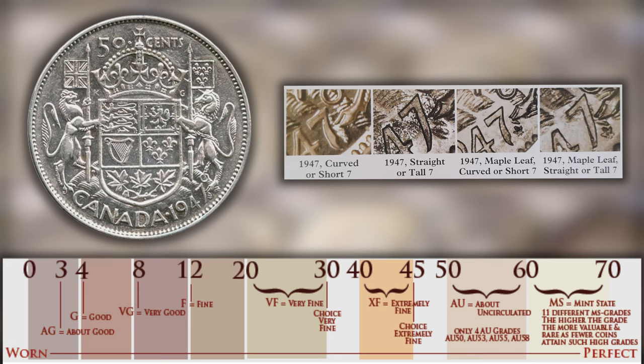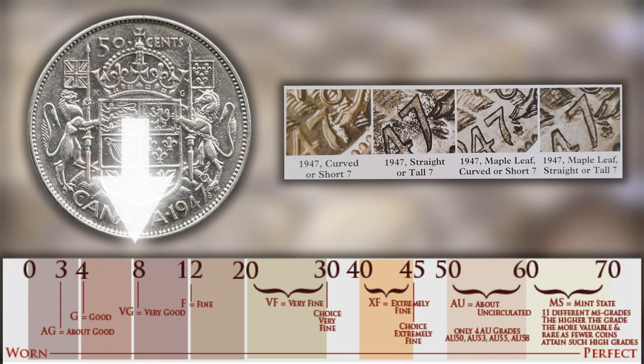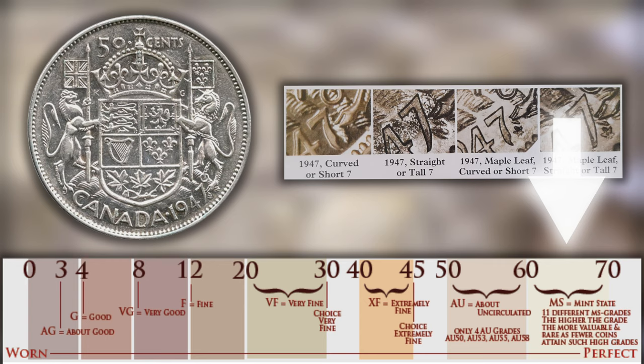The 1947 varieties with the maple leaf are more valuable than those without, and there are three different varieties of the 1947 maple leaf. Two go for around the same price. Starting with the cheaper ones — the curved seven maple leaf and the straight seven maple leaf — for a VG8 example of either coin you can fetch around $30, and even a very worn version commands a decent premium over silver melt value. For MS-65 examples of these two coins you can fetch around $3,000.